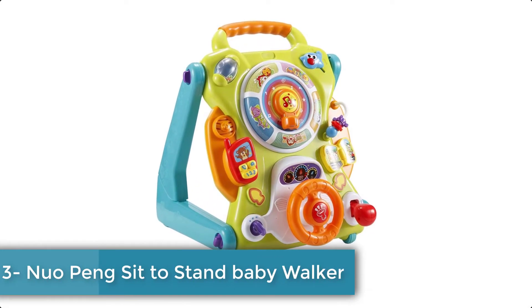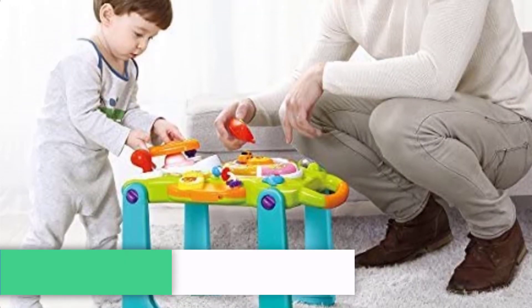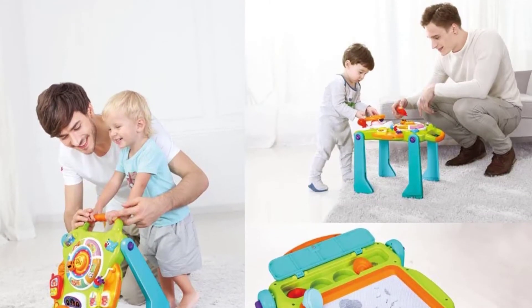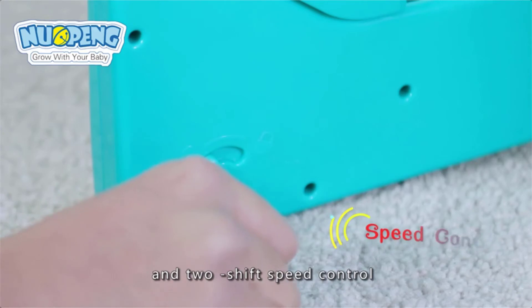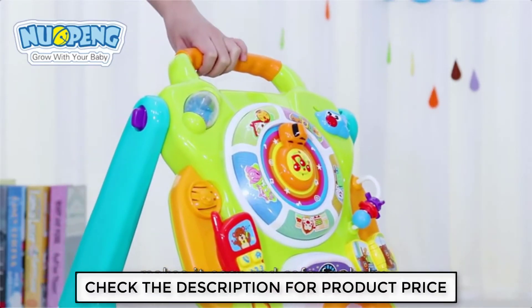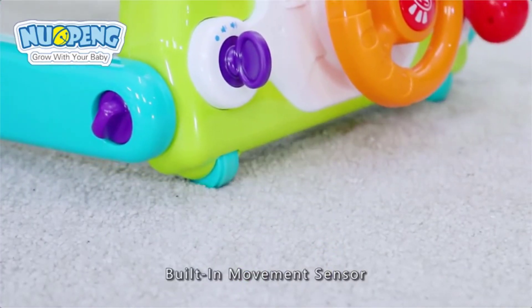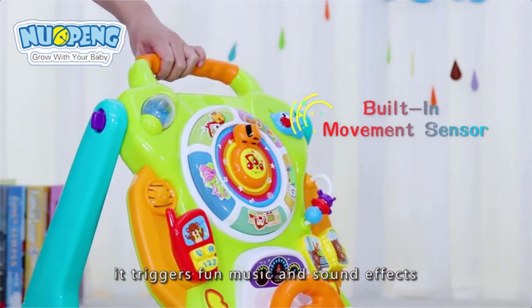It has an adjustable mirror, roller bar, and sliding car to encourage manipulative play. On number 3 we have the Nuopeng sit to stand learning baby walker. This Nuopeng learning walker helps baby develop from a crawler to a walker through adaptive technology. It comes with a barnyard of playful friends to cheer them on, and your babies will have endless fun as they learn to walk. The 2-shift speed control was designed so that slow mode will relieve baby's fear of taking the first step and improve body balance, and fast mode will stimulate baby's desire to run and promote motor skills.